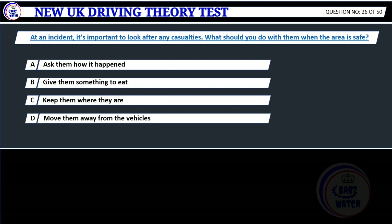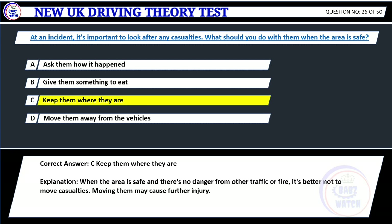Question 26. In an incident, it's important to look after any casualties. What should you do with them when the area is safe? A. Ask them how it happened. B. Give them something to eat. C. Keep them where they are. D. Move them away from the vehicles. Correct answer: C. Keep them where they are. Explanation: When the area is safe and there's no danger from other traffic or fire, it's better not to move casualties. Moving them may cause further injury.